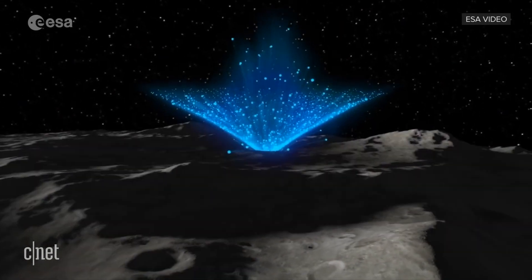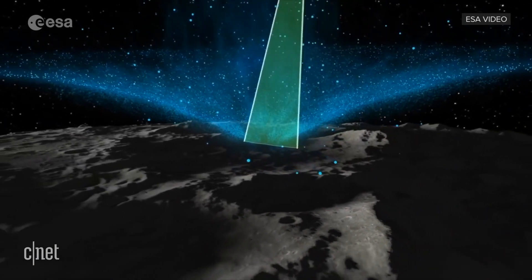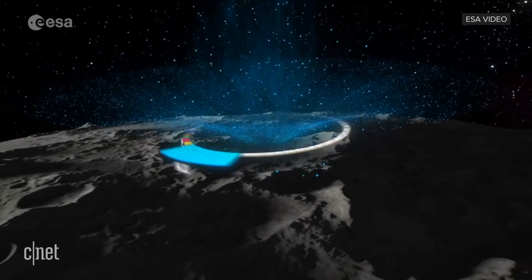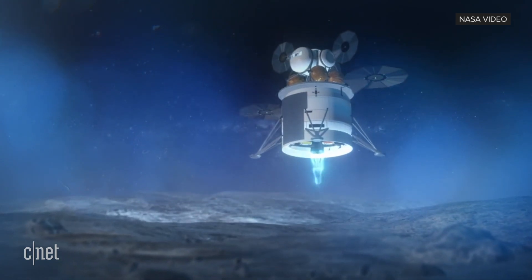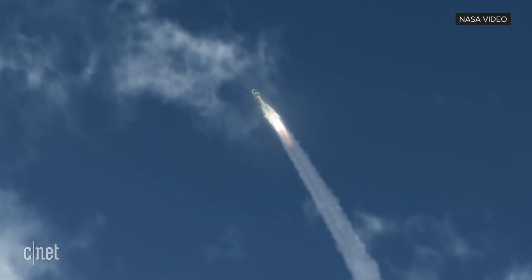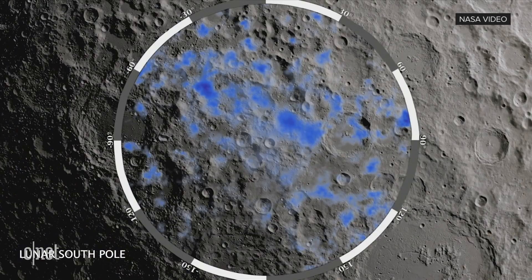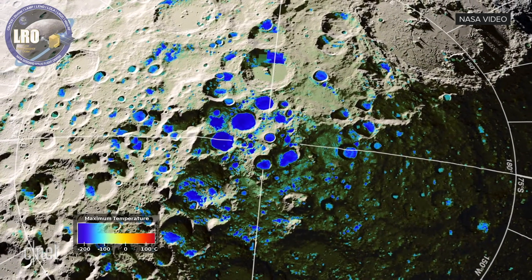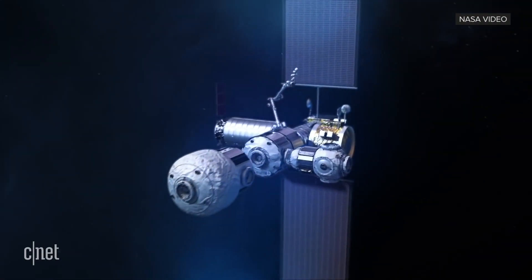The water ice that researchers have found at the moon's poles may prove to be a valuable resource for humans if we want to go even further into the solar system. That's because it could be harvested and used for rocket fuel. The cost of launching water or extra rocket fuel from Earth to moon is astronomical. But if we find and use water that's already at the moon, it's going to be much, much cheaper, and we could potentially even begin to see a new type of space manufacturing take off.